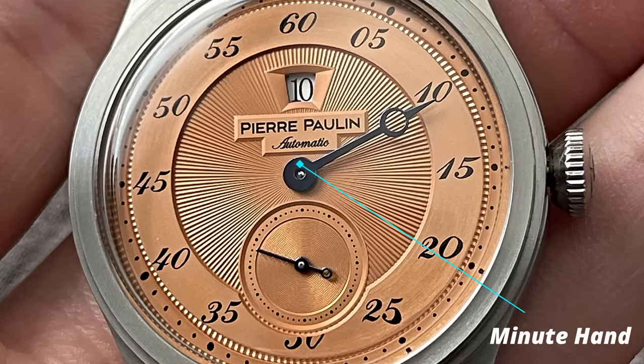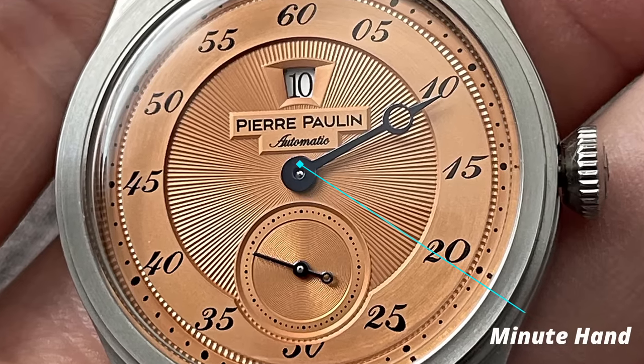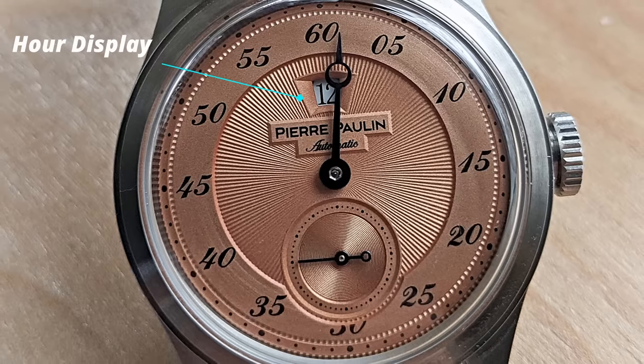Notice how this watch only has one hand on the centre pinion — that is your minute hand, with the hours being displayed on a window up at the 12 o'clock. When the hour is over, that window will jump over to the next hour.